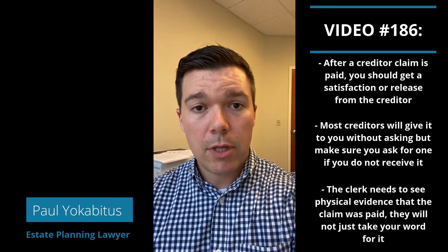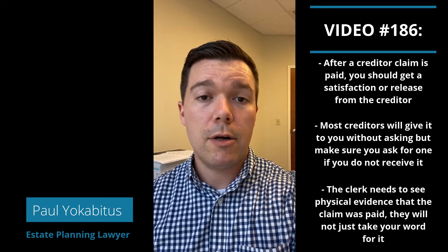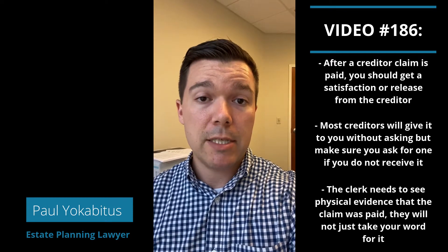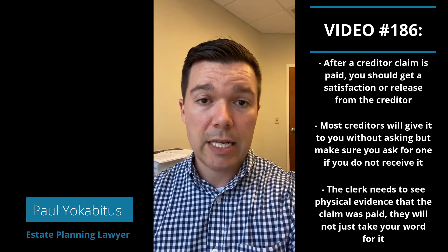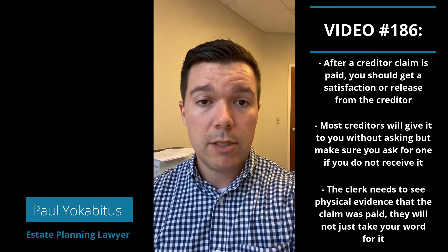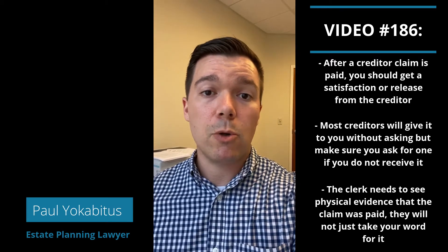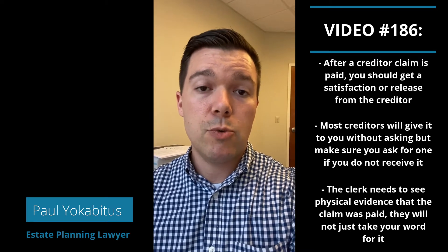So after creditor claims are paid — after you've actually cut the check, mailed it to the creditor, they've cashed it and basically satisfied their claim against the estate — they generally should send, or you should be requesting, what's called a satisfaction or release of their claim. That sort of evidence is submitted to the clerk of court to show that the debt is no longer outstanding and the claim is resolved.